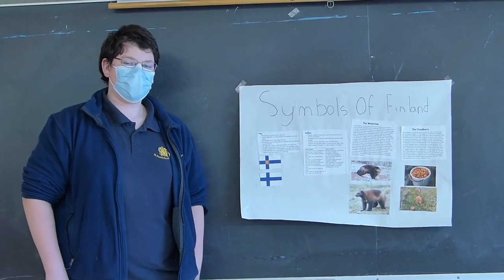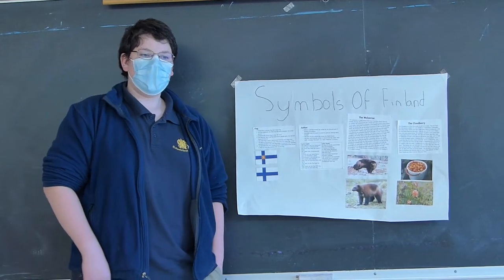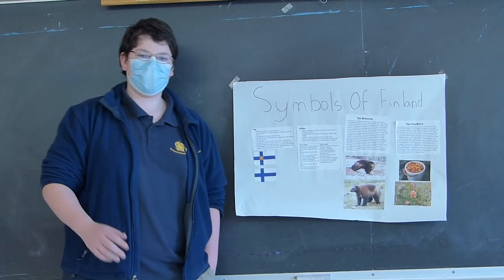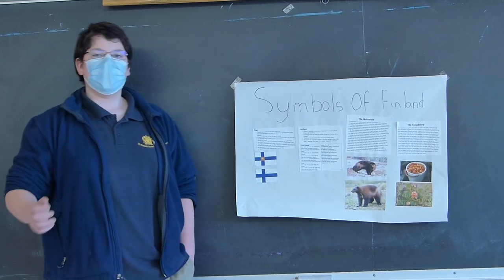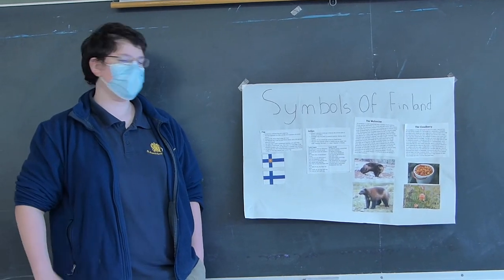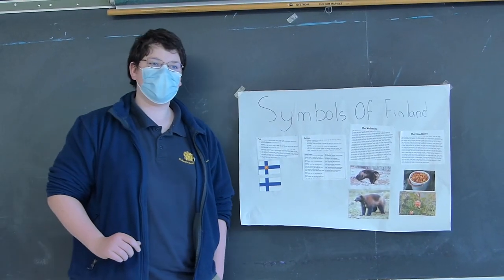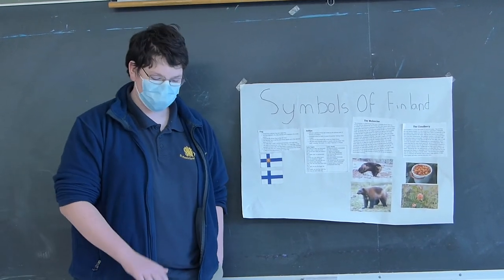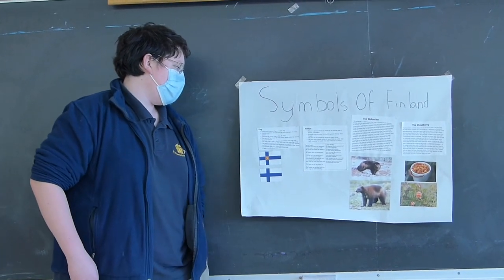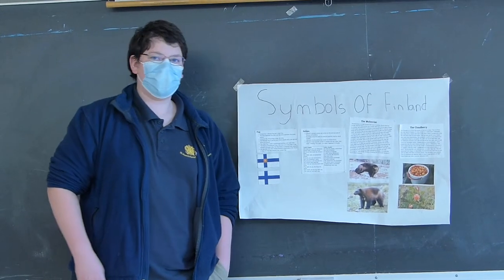Even for their size, wolverines are quite powerful. For hunting, they will either scavenge from other animals like wolves, or jump onto the backs of deer and reindeer and wait for the animal to be exhausted, then tear them apart and hide the scraps for later. They also have a very powerful sense of smell, which they use to locate hibernating animals underground. Currently the wolverine is rare because people hunted it for its fur, and farmers would kill it for attacking their livestock.